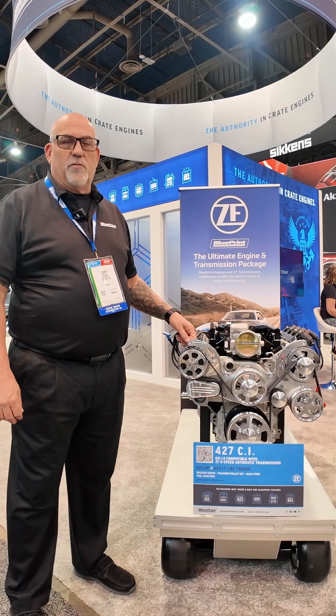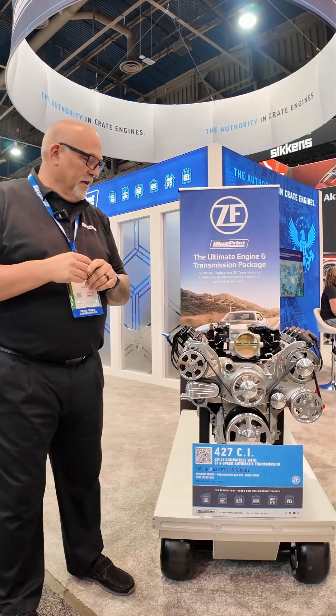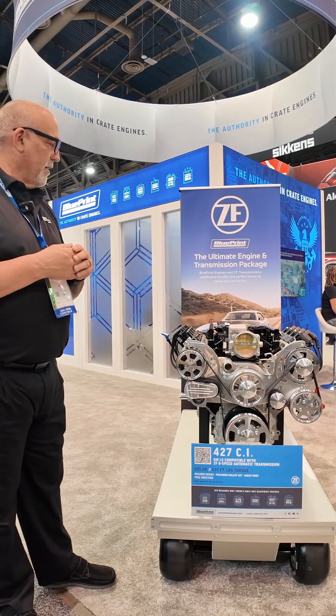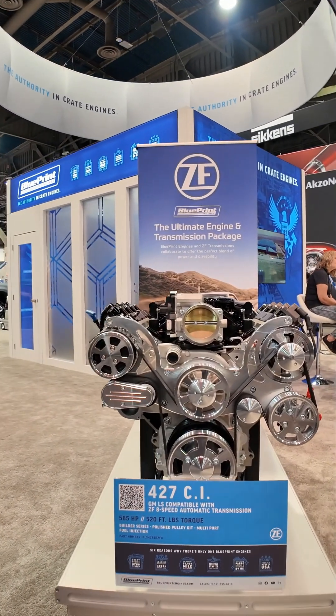Hi, this is Jason Bruce from Blueprint Engines at the 2024 SEMA show in the Blueprint booth. Here we're going to be talking about our LS engine and our collaboration with ZF transmissions.